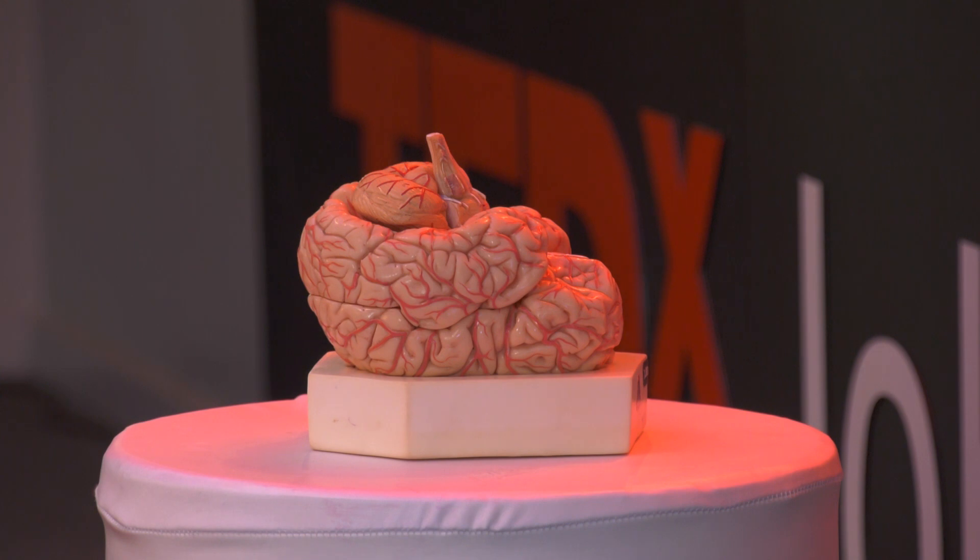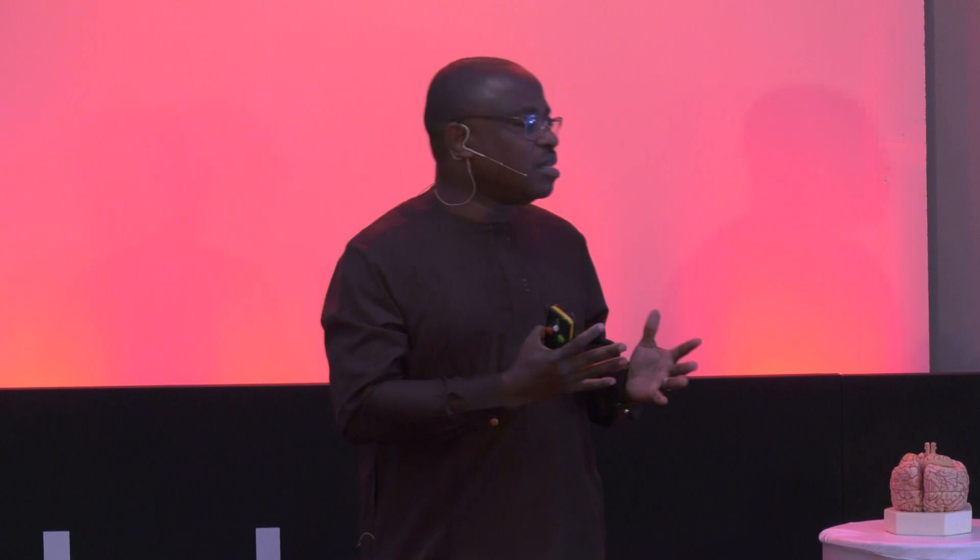If you visit my school, I will give you the opportunity to hold the human brain in your hands. That is because over the past 18 years, my colleagues and I, every year we remove at least 80 brains. And if you do a quick arithmetic, that goes to 1,400 plus brains that we have removed and used for teaching, learning, and research.